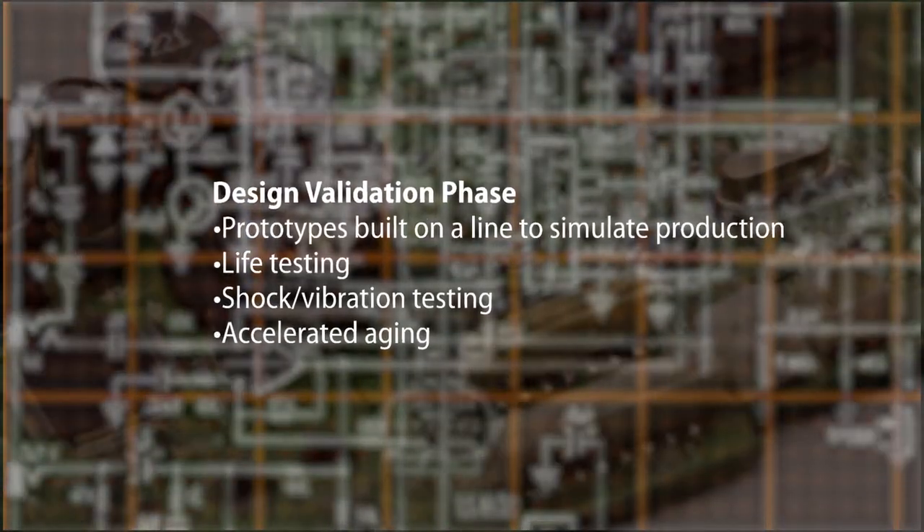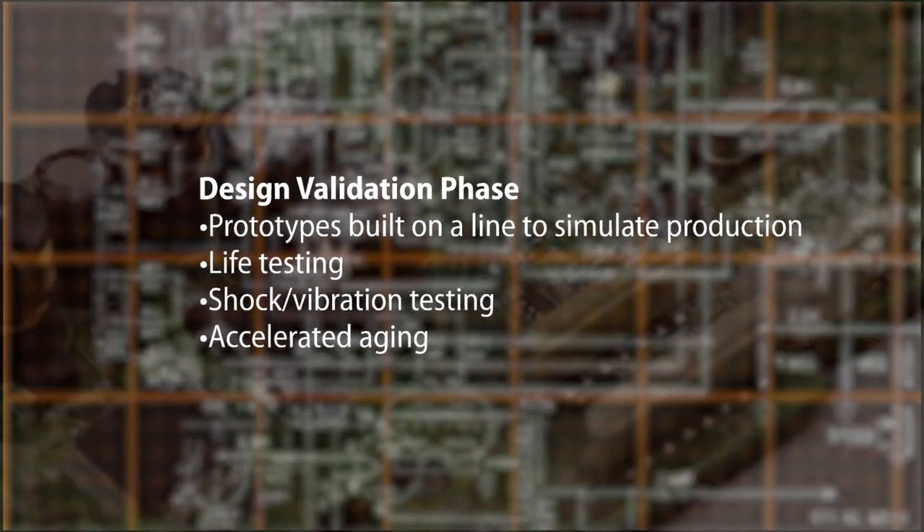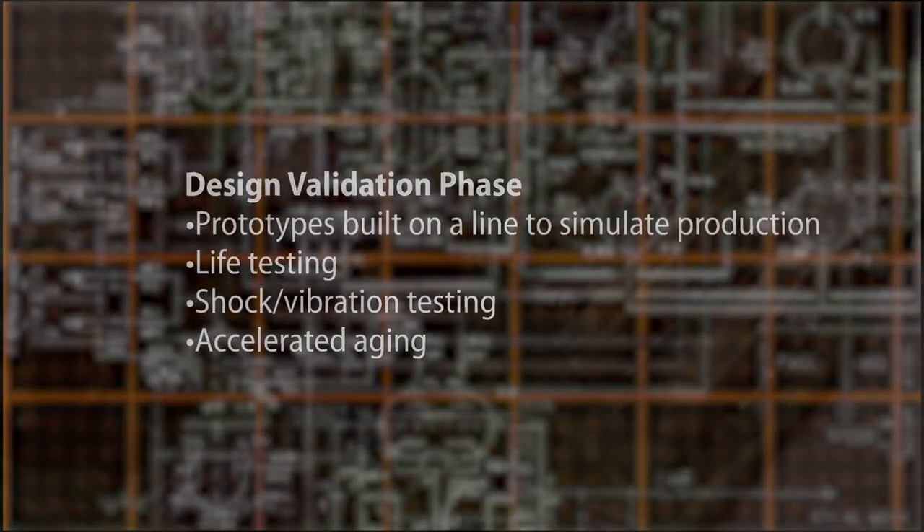Helping you get to market faster, we have a variety of methods for creating prototypes, as well as the equipment needed to validate the design.